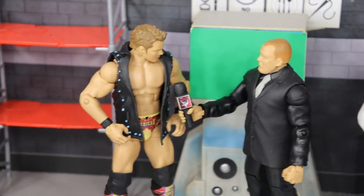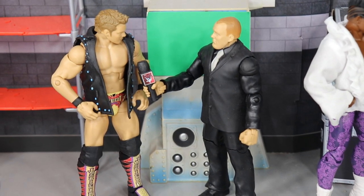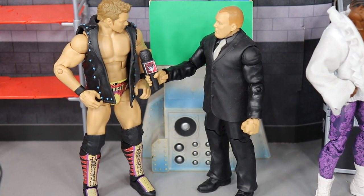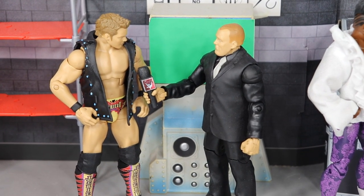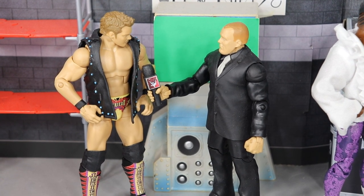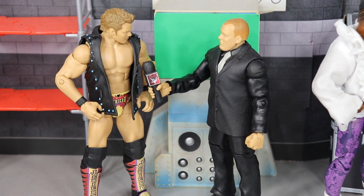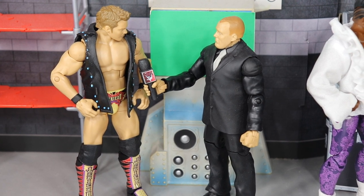We also have an interview with Chris Jericho, who has an Elimination Chamber qualifier against Neville on this episode. He's chatting it up with an interviewer backstage, getting his thoughts on the match. He had a pretty solid Royal Rumble outing and is no doubt feeling confident going into the match against Neville.